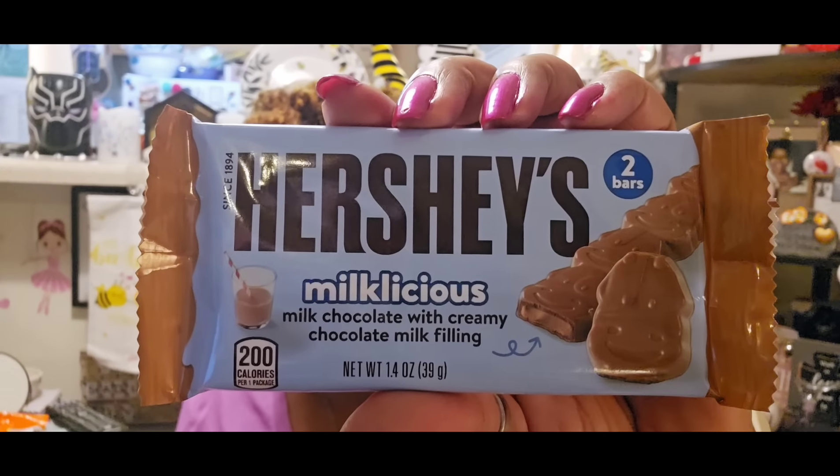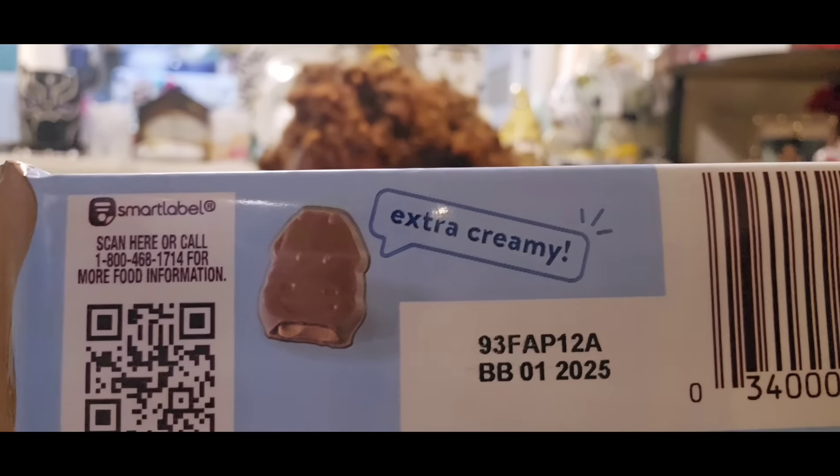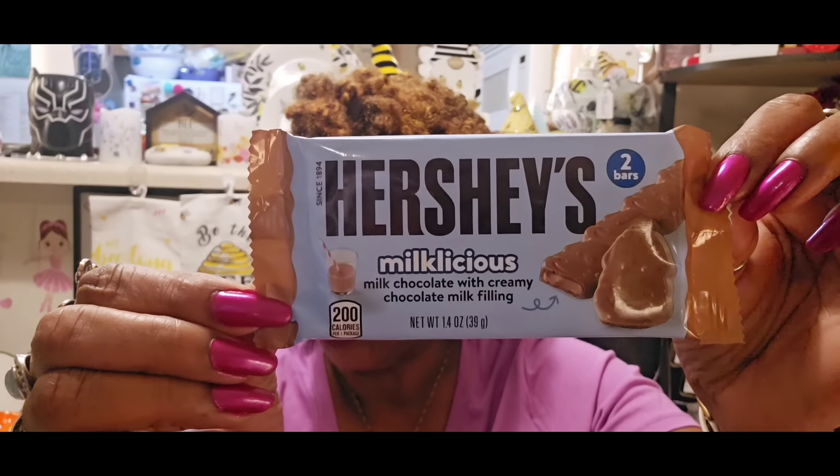I found this - they had the little Hershey's Kisses in the miniatures and now they have the Hershey's Milk Delicious milk chocolate with creamy chocolate milk filling. They come with two bars. I love the little kisses that came like this so I figured I would like this one too. It says extra creamy. The best buy date is January 2025, and the Reese's are the same - January 2025. I picked those up just for a nice little sweet snack.